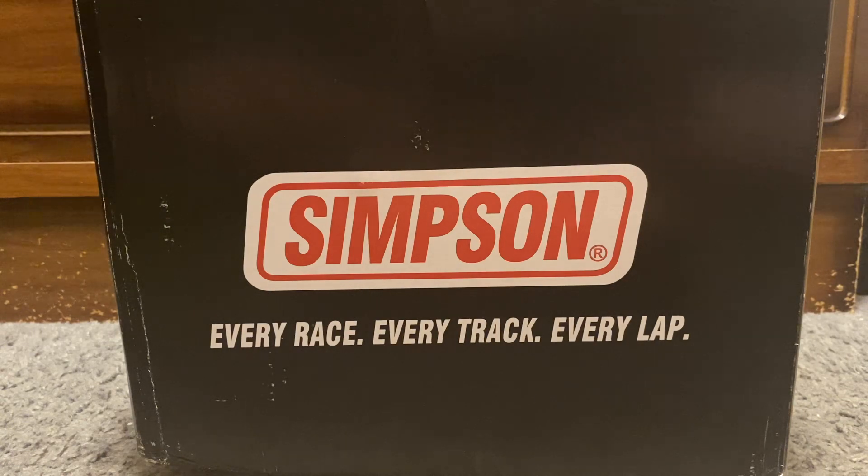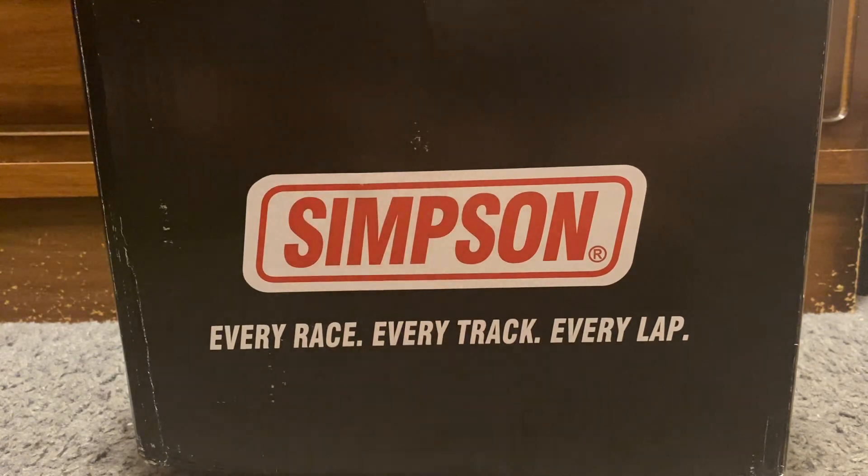It says 'Simpson — Every Race, Every Track, Every Lap.' This is a full-sized helmet. When I initially redeemed this, I was looking at the pictures and thinking it might be a mini helmet, but they only had one front-facing picture. This was 8,000 points to redeem — the second biggest redemption on the rewards catalog. The 9,000-point tier at the top includes things like a pace car ride, garage tour, or your photo in victory lane with the winning driver.